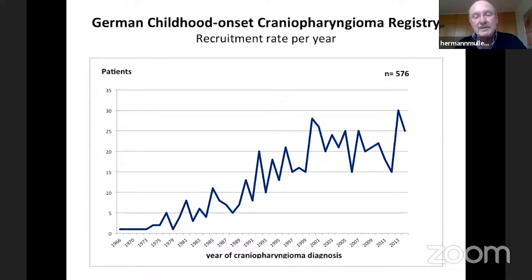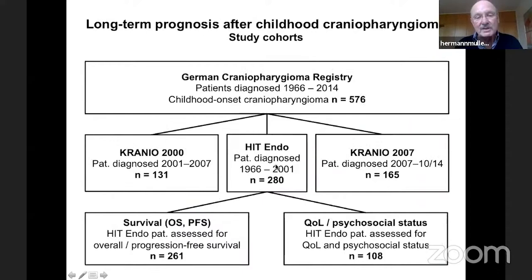To make statements about treatment, you need long-term follow-up. In Germany we have a registry. We recruit approximately 20 to 25 patients per year, and up to now have recruited more than 700 patients with this very rare disease. We looked at a cohort of 280 patients diagnosed before the year 2001, examining overall survival and progression-free survival in 261 patients, and quality of life and psychosocial status in 108 patients.